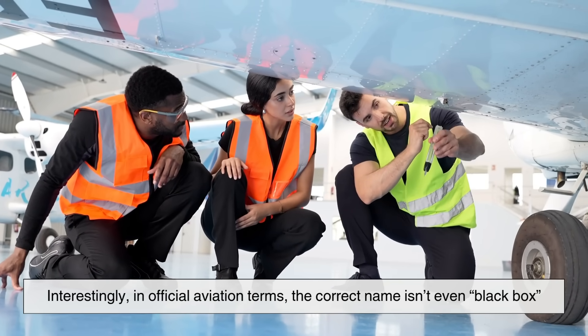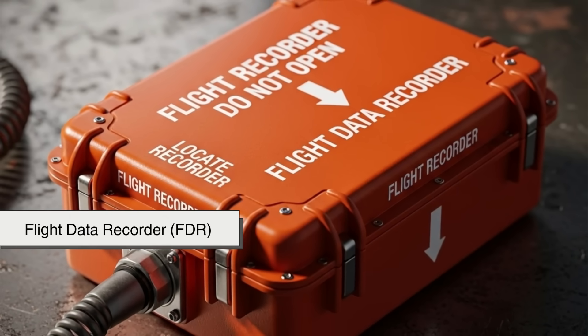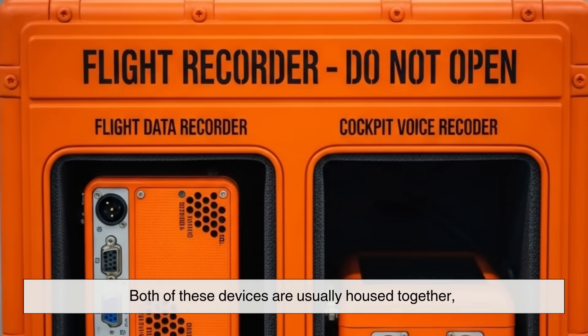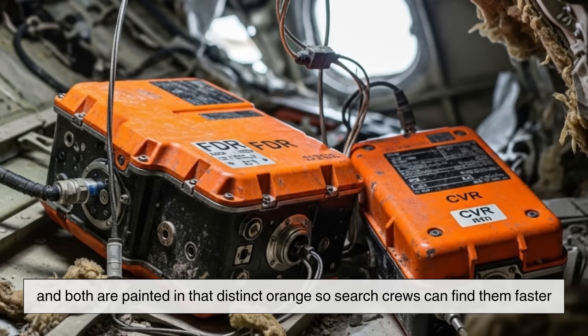Interestingly, in official aviation terms, the correct name isn't even 'black box.' It's the Flight Data Recorder, or FDR, and the Cockpit Voice Recorder, or CVR. Both of these devices are usually housed together, and both are painted in that distinct orange so search crews can find them faster.